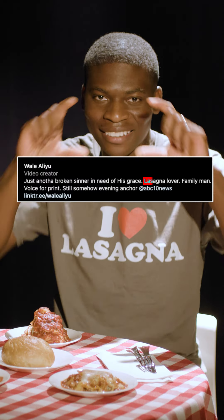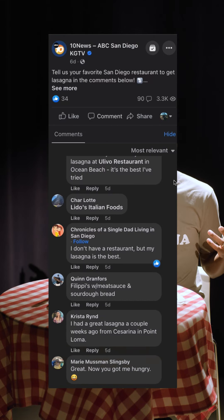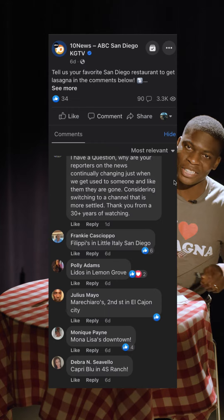I even put it on my Instagram page, like lasagna lover. I'm a huge lasagna fan. So we put on social media asking you at home, what are the best places in town to try lasagna? And you guys had a lot of comments, so here we are on National Lasagna Day. Let's dig in.